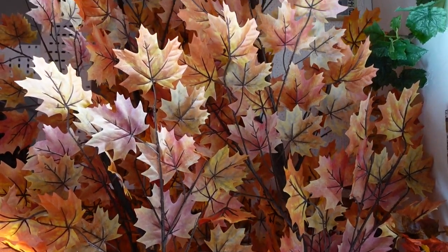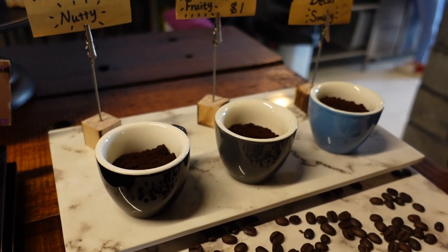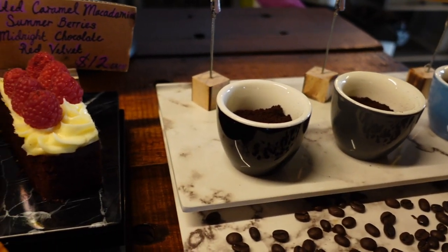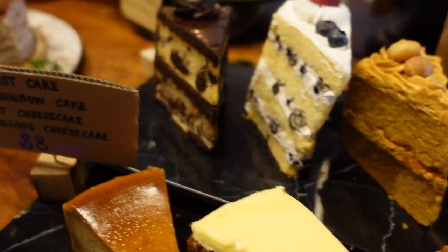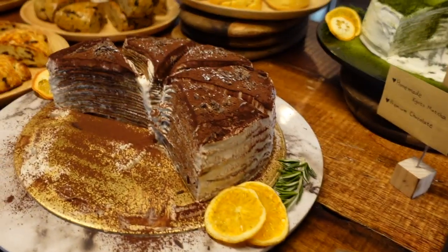I'm gonna order a coffee and I'm gonna sketch this place, so stay tuned. It's been a while since I saw such pretty looking sketchable cakes. Let's see which one calls out to my sketch pad and tummy of course.